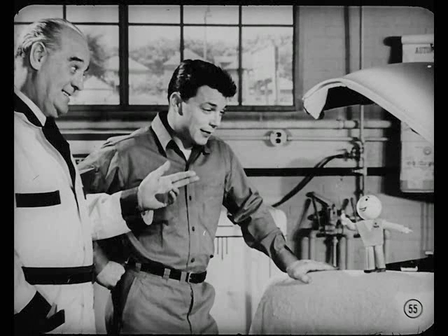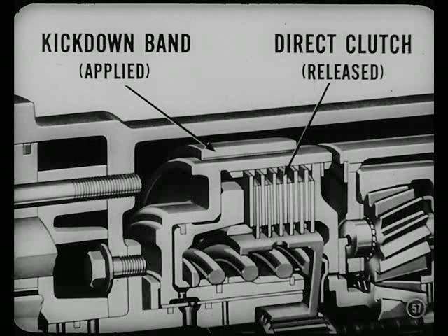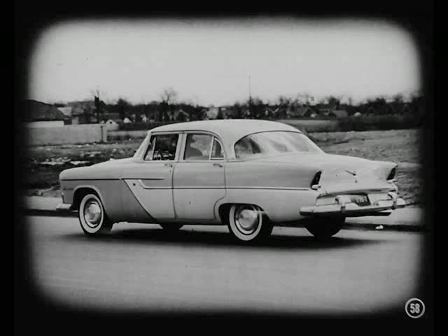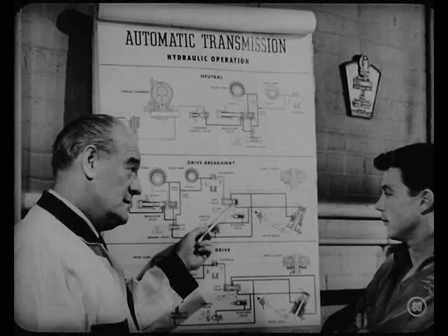Before checking those pressures, Mike, maybe we ought to brush up on what happens inside the transmission. You've got something there, Tech. Don, or any mechanic, would realize the importance of linkage adjustment and proper pressures if he knew how they affect parts and valves inside the unit. You know, of course, that when the car starts moving with the transmission in drive, the kickdown band is applied and the direct clutch is released. That provides the low gear ratio needed for acceleration from standstill. Once the car gets rolling, a higher gear ratio is needed for cruising operation, so a shift has to take place to change from breakaway to a cruising gear ratio.